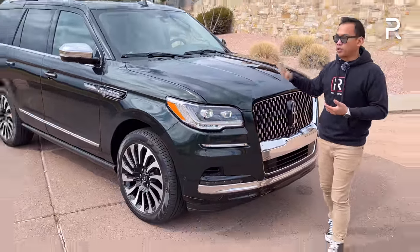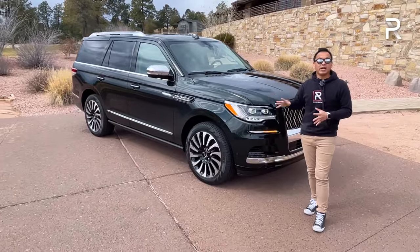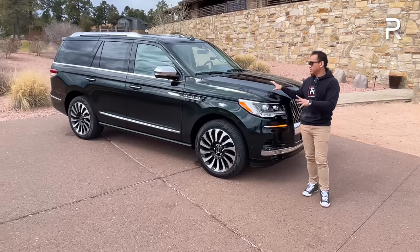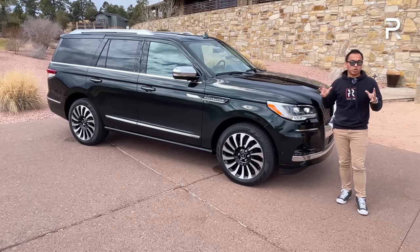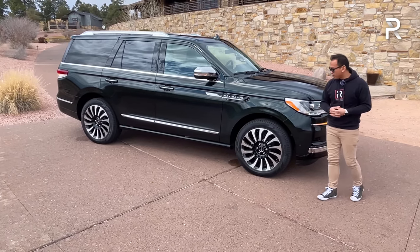This particular model is a new color option this year — Manhattan Green, only available on the Black Label trim. I love it. When the sun hits this color, it has beautiful metallic sparkles, and you can really see it's a dark green. This is very reminiscent of current trends; a lot of people are liking these green cars.